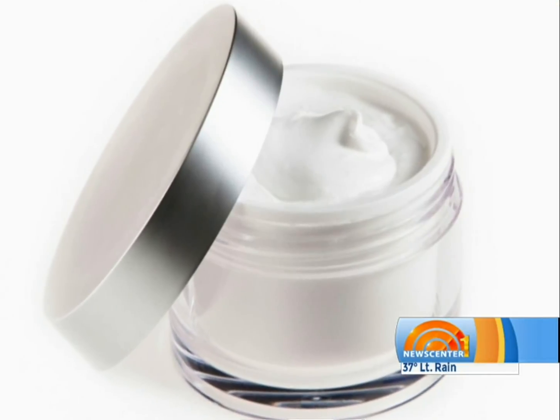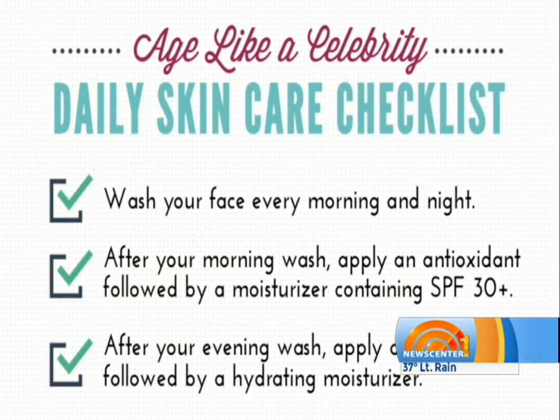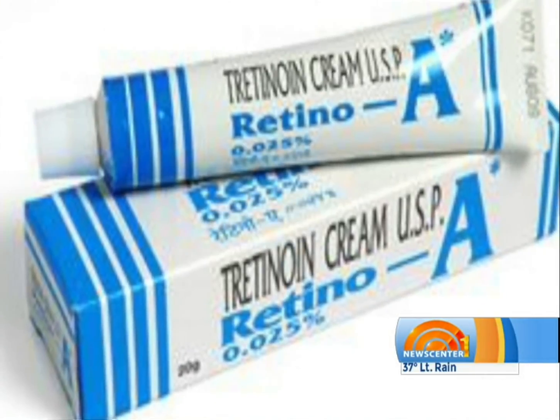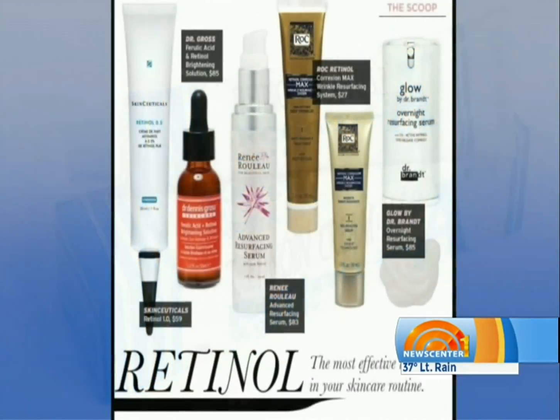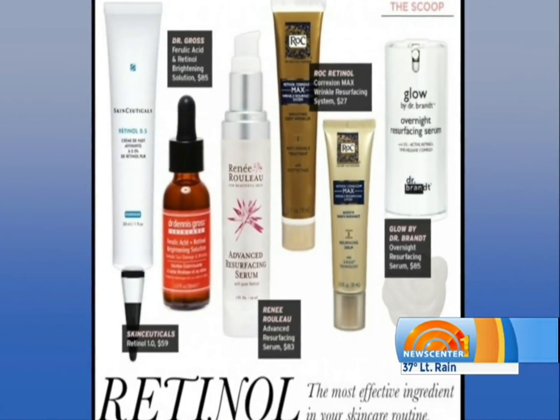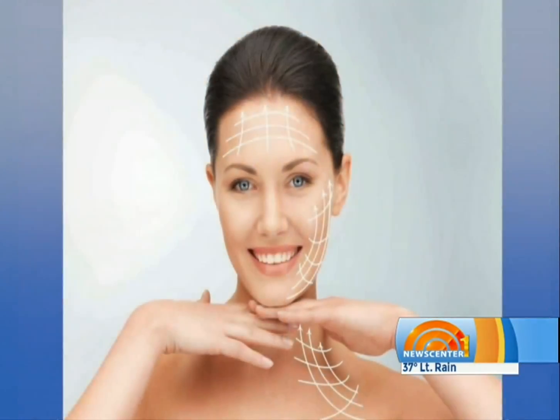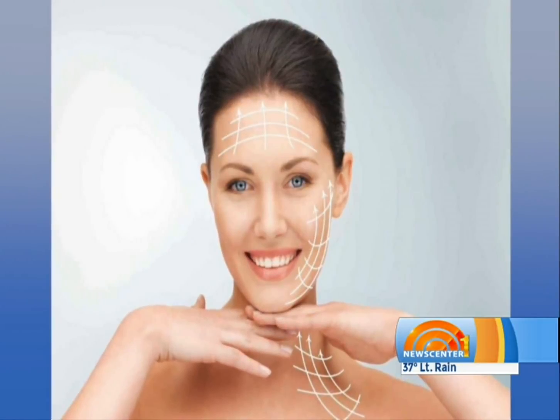Then we recommend a moisturizer and a sunscreen after that. For your evening routine, we recommend a medication called tretinoin, which is a prescription. There are over-the-counter versions available called retinols — it's a cousin drug of tretinoin. It's not nearly as potent as the prescription tretinoin, but it's a nice lower-cost alternative. We know that tretinoin can help you build new collagen, so we think for a lot of women, tretinoin is your next step after sunscreen to slowing the signs of aging.